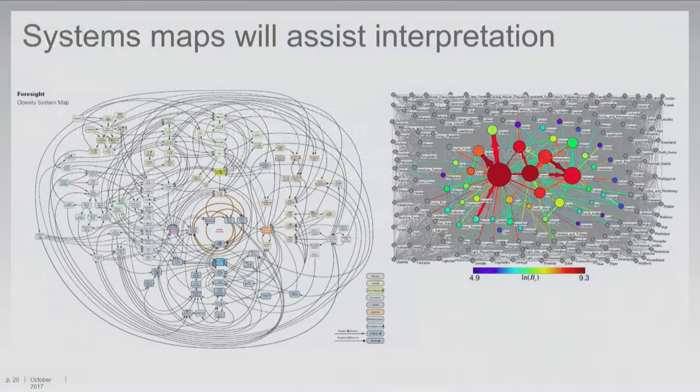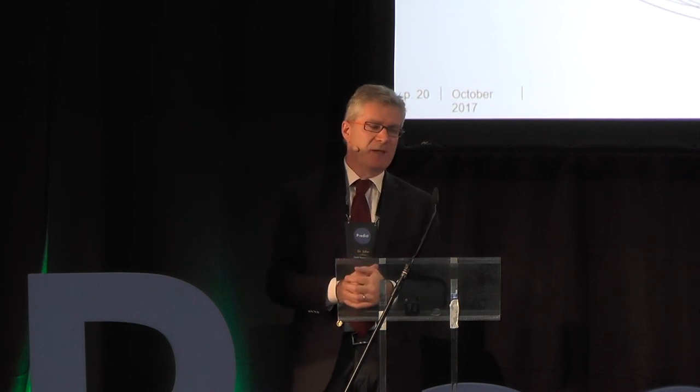To share my final slide: much of the opportunity for solution-finding will be around systems analysis and network science. These are two examples where complexity has been reduced into visual examples — one is the obesity map produced by the Department of Trade and Industry in the UK, and on the right is a paper by Josef Baranyi and colleagues at the Institute of Food Research in the UK, mapping food trade systems. It helps to visualize data so that decision makers can actually make sense of it. That concludes my presentation.